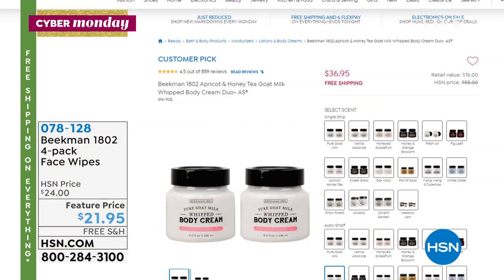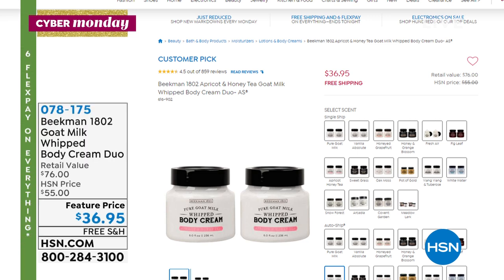It's Josh Kilmer-Purcell and Dr. Brent Ridge. We have the Duo — it is a huge customer pick with over 1,000 rave reviews. It's two full sizes of the Goat Milk Whipped Body Cream Duo — like a buy one, get one, because just one of those is $38. You're getting two full sizes for $36.95. Shop online — that's the best way to get to the front of the line.